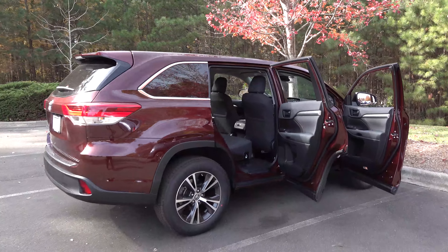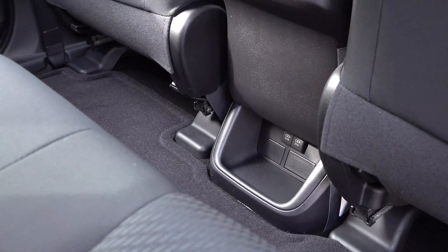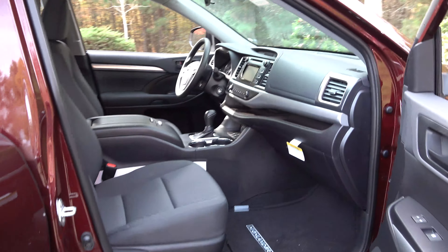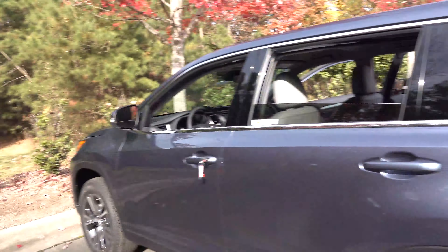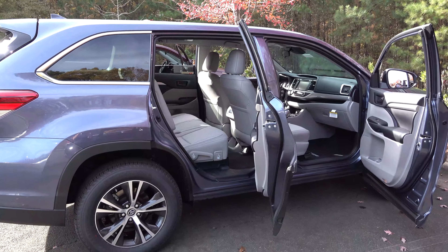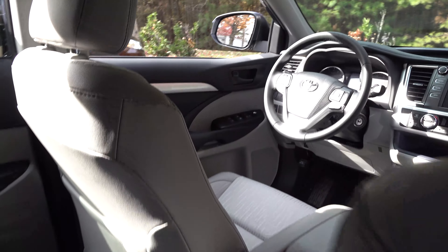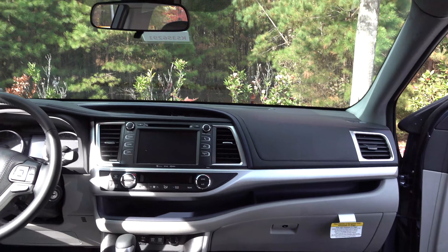This is the LE model interior — it has a black interior with rear air vents and double USB ports in the back. Everyone wants to know the interior of a vehicle — you spend more time inside than looking at the paint color outside. The screen size ranges from 6.1 inches to 8 inches depending on trim. The LE Plus and SE are next to compare.